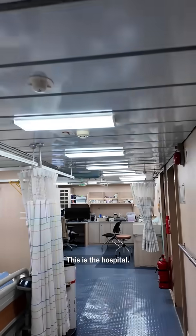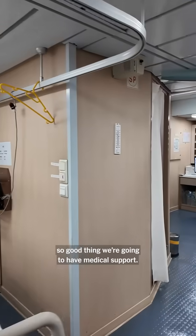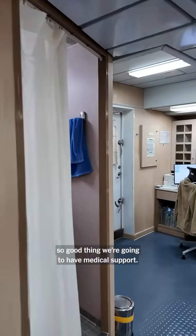This is the hospital — got a couple beds. Anything can happen out at sea, so it's good that we're gonna have medical support.